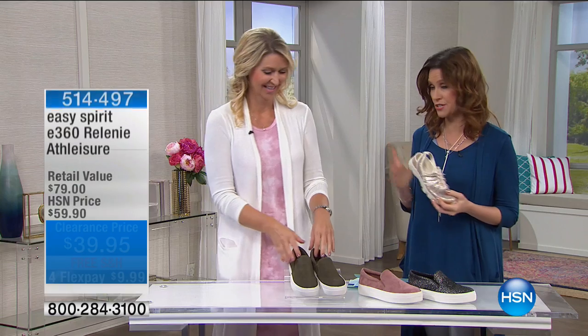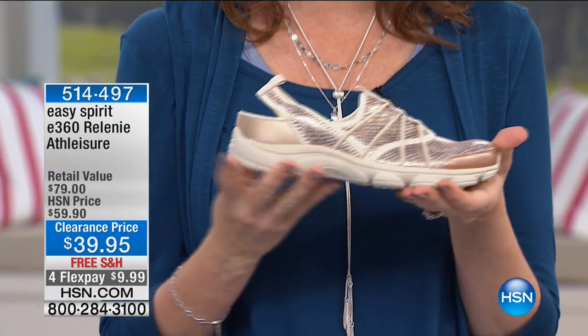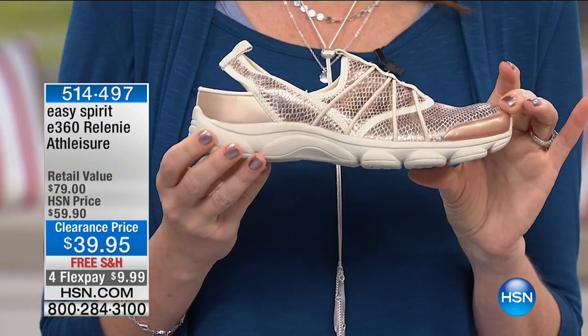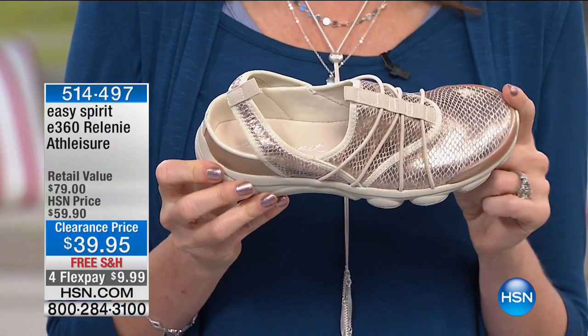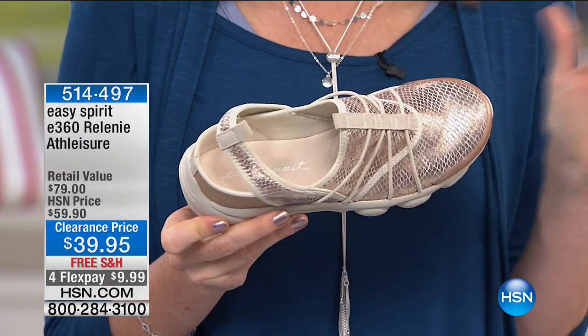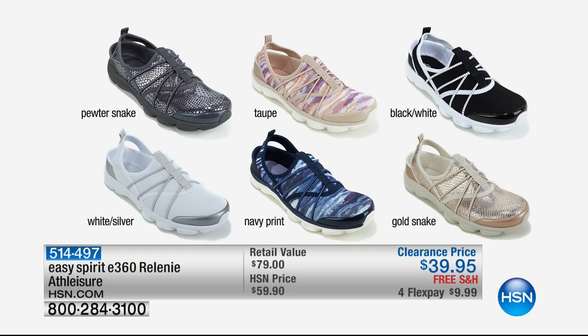I'm in love with these. Seriously, you walked in and the first thing I noticed was your shoe. We don't have time for a full presentation, but this is the Easy Spirit E360 Releni Athleisure at $39. If you go into the marketplace you find Easy Spirit for $80 — this is exclusive here at HSN. Taupe is very limited right now.